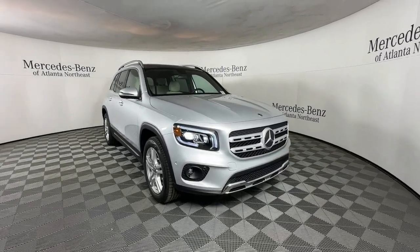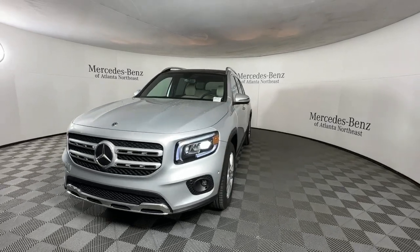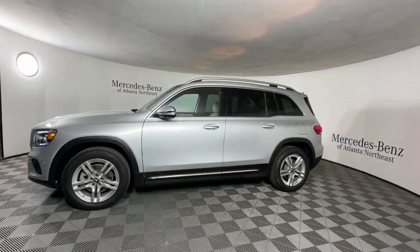Here is a wonderful 2021 Mercedes-Benz GLB. With less than 15,000 miles on the odometer, this vehicle provides excellent value.